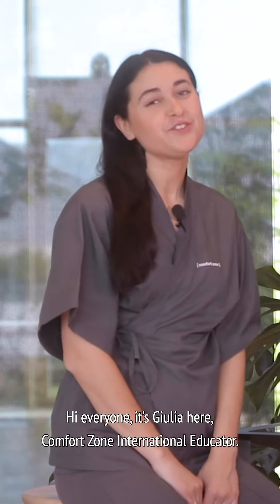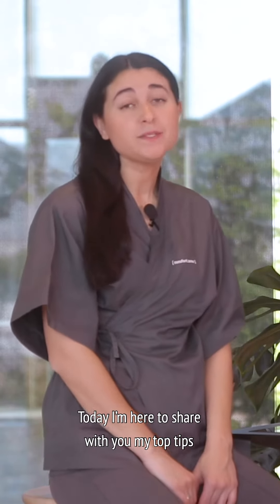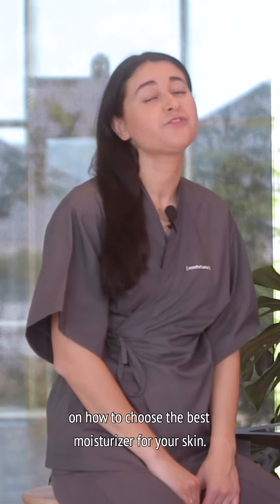Hi everyone, it's Julia here, Comfortzone International Educator. Today I'm here to share with you my top tips on how to choose the best moisturizer for your skin.